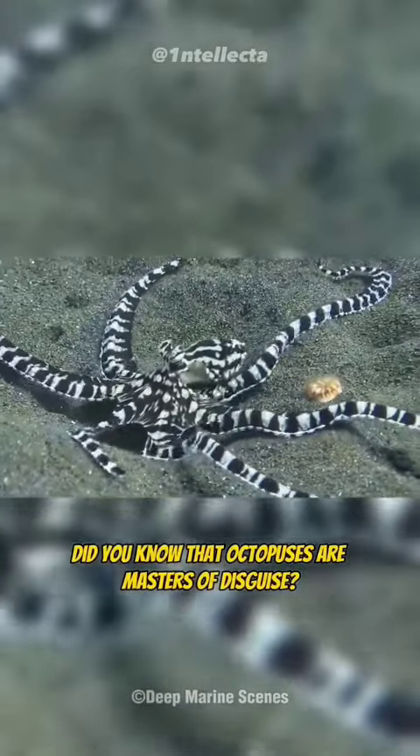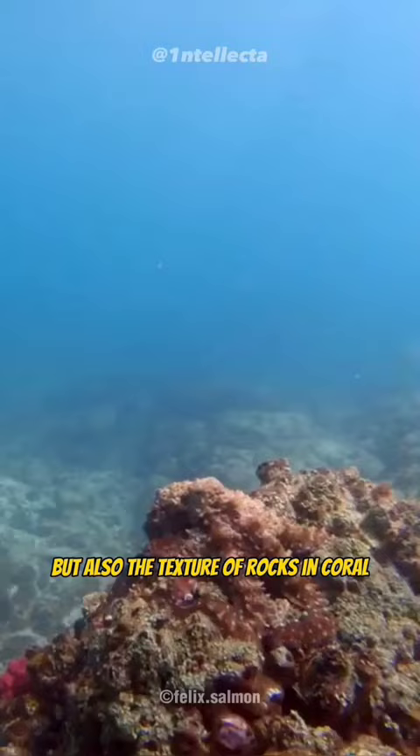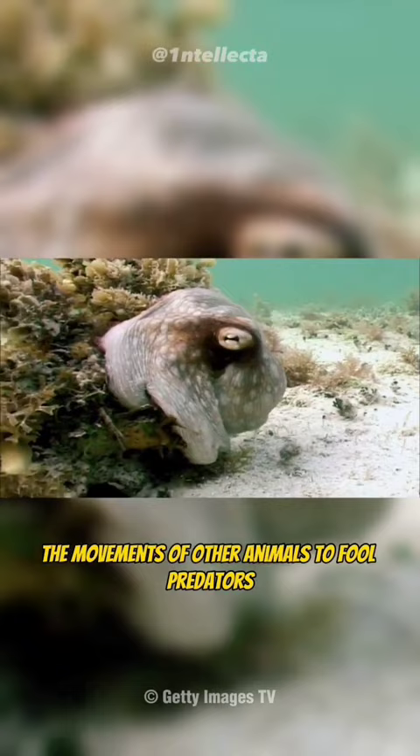Did you know that octopuses are masters of disguise? They can imitate not only the colors and patterns of other animals, but also the texture of rocks and coral. Some species of octopus can even mimic the movements of other animals to fool predators.